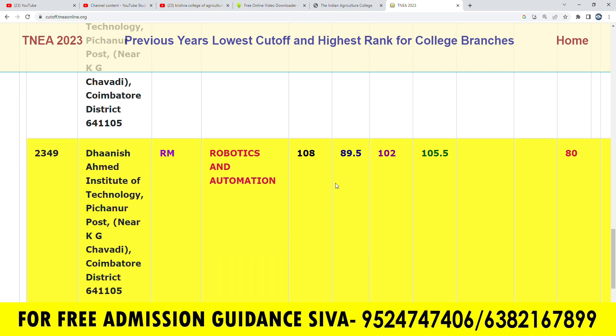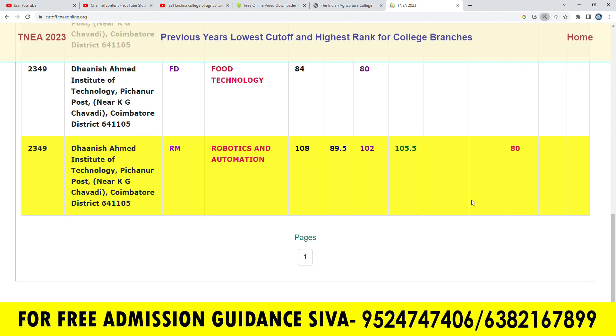In the Robotic and Automation course, there are 108 seats in OpenCAT. BC is 05, BCM is 02, MBC is 103, and SC is 70.